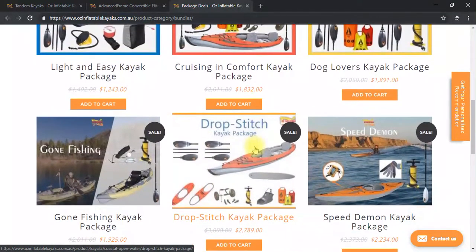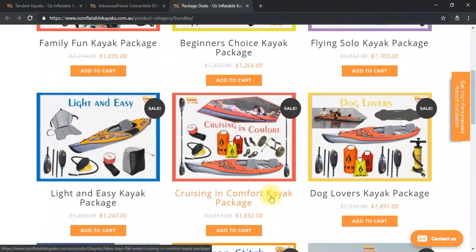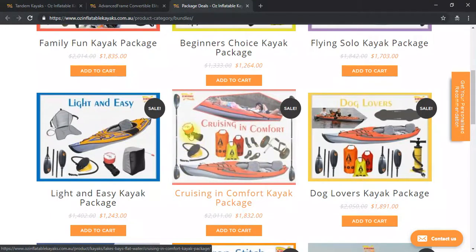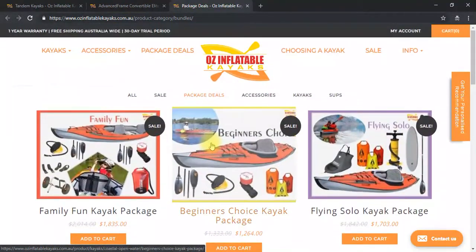You can mix and match these packages to suit you — if you just want a double deck and not a single deck, and don't want the skirts yet, I can make that happen. Or if you want the skirts and want to add in some PFDs — personal flotation devices — I can do that too. The other package we sell a lot of is the Cruising and Comfort: the regular Advanced Frame Convertible, two touring paddles, dry bag set, foot pump, pressure gauge, and a cart. It's a really basic package — no decks, no skirts, no hard floors — just to get people going.